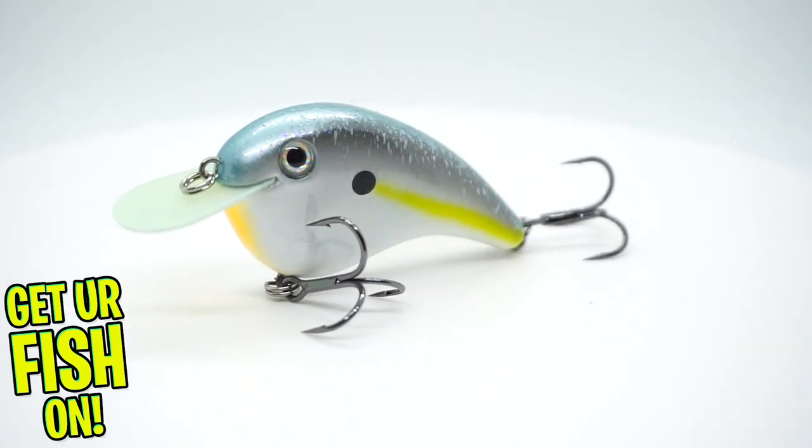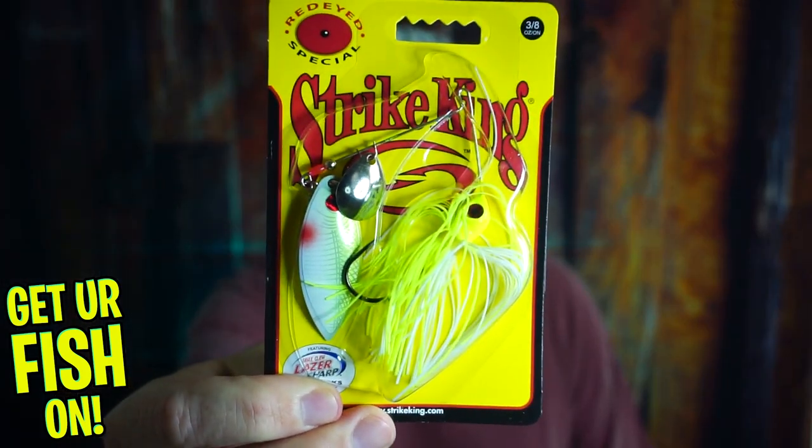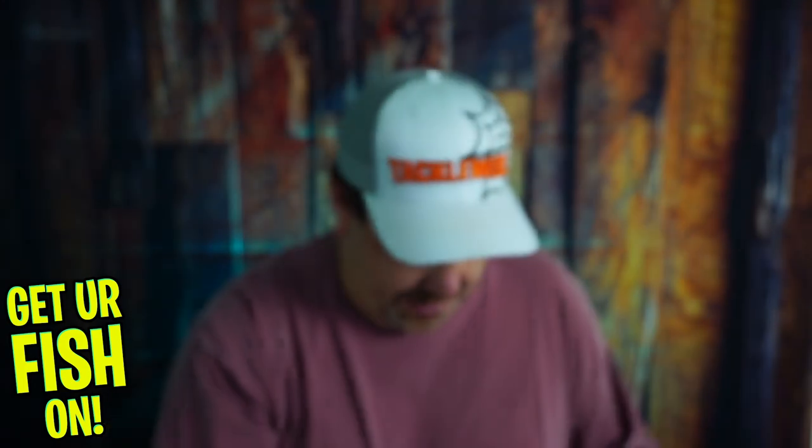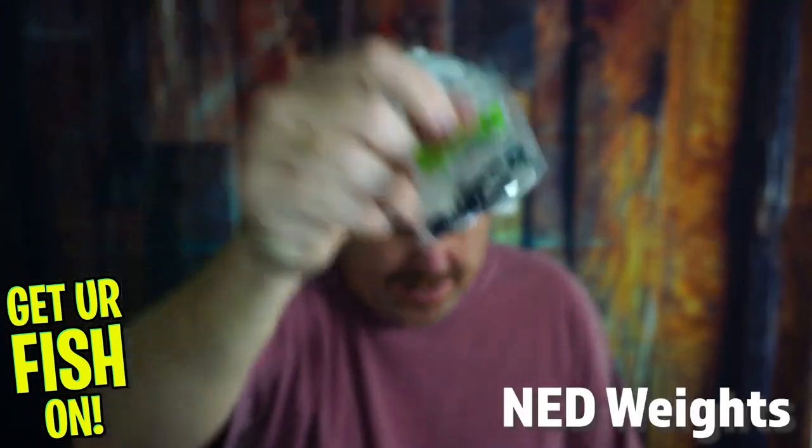Next, from Strike King, the Red Eyed Special Spinner Bait. From there, they sent us some Gambler Ned Weedless, one quarter ounce. They look like shaky heads — little shaky heads in there.